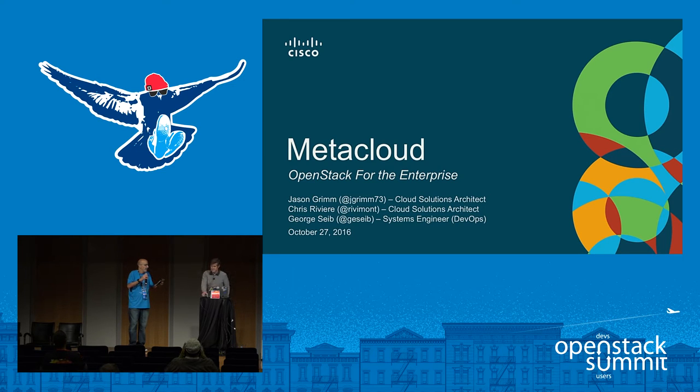We're going to start off with George Sieb, who is a systems engineer at Cisco. We're going to jump into Jason, who is one of our software solution architects, and Chris Revere is going to bring up the rear. So with that being said, gentlemen, take it away.